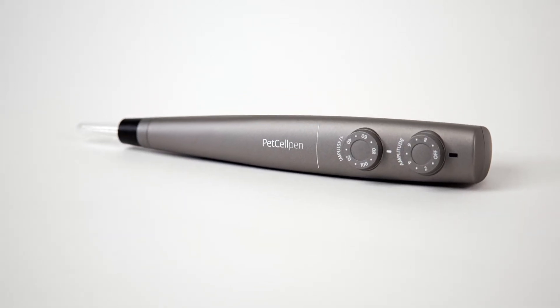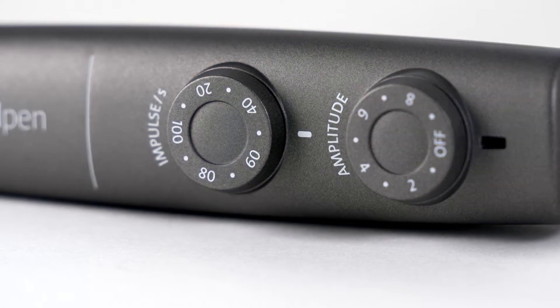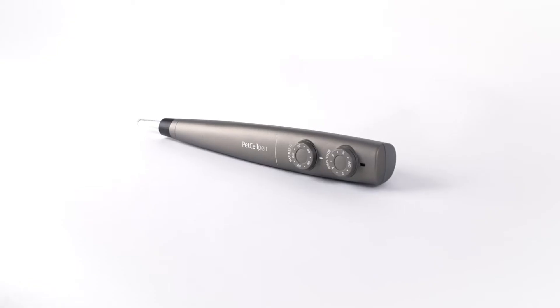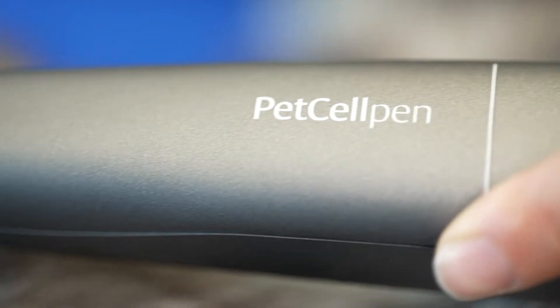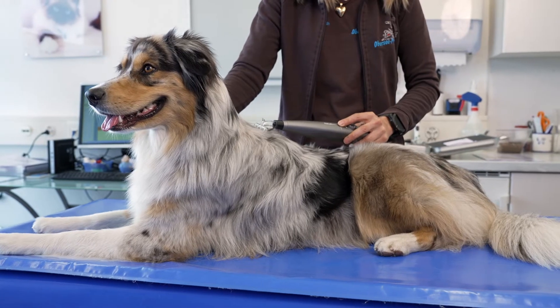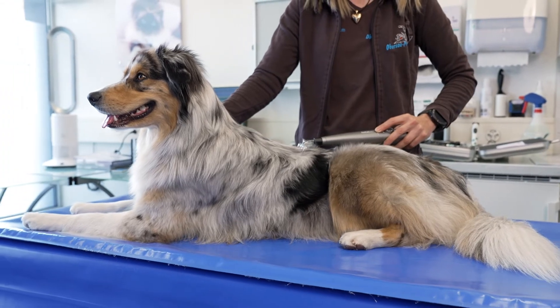The PetCell Pen is a Swiss innovation for small animal practices that brings a significant expansion to the treatment spectrum. With the PetCell Pen, it is possible for the first time to integrate broadly applicable plasma medicine into the everyday practice of small animal veterinarians. This means that a new non-invasive and painless physical treatment is now available.